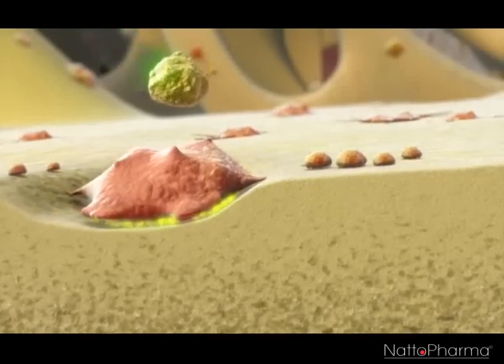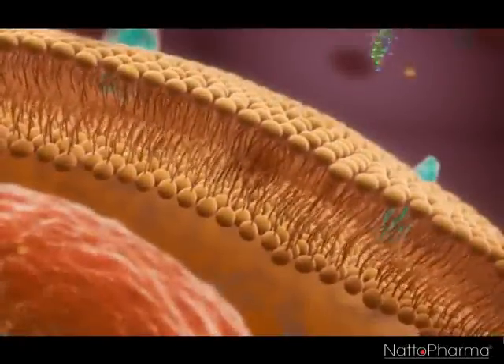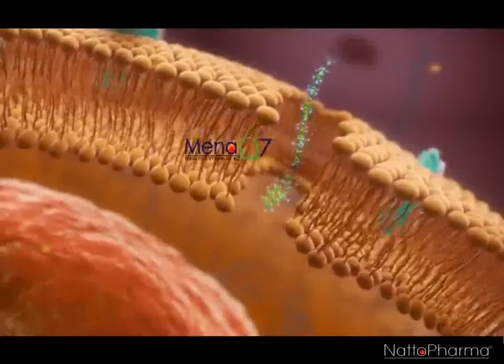Vitamin K, in the form of natural MenaQ7, is a supplement which adds to our healthy lifestyle. In contrast to dietary K1, MenaQ7 is highly available and bioactive in the bone tissue.